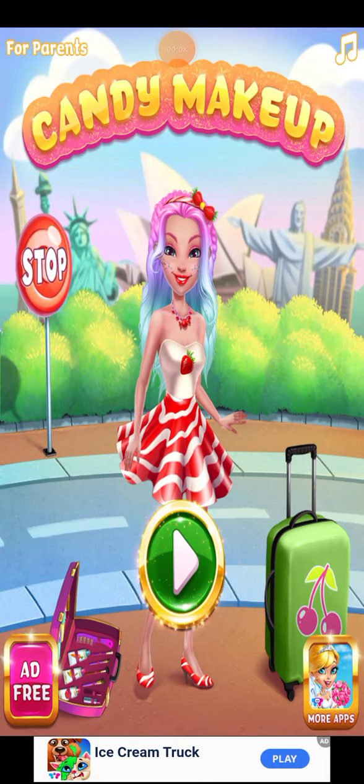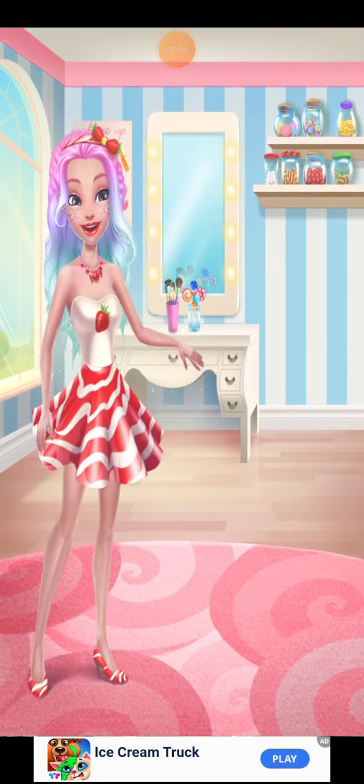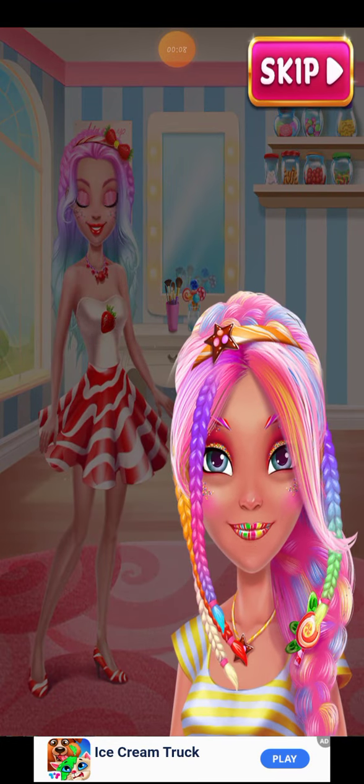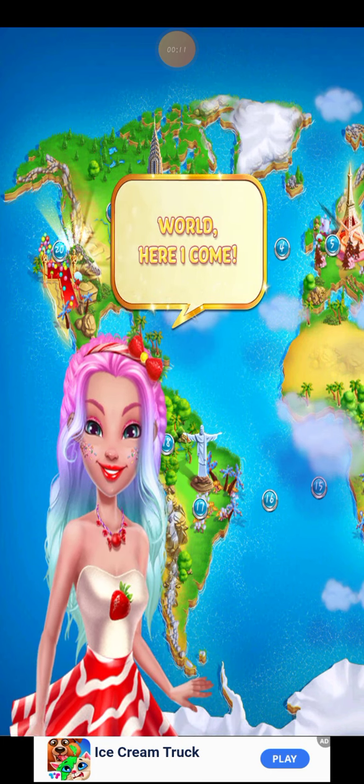For girls, let the adventure begin. This is the best candy treatment I've ever had. World, here I come.